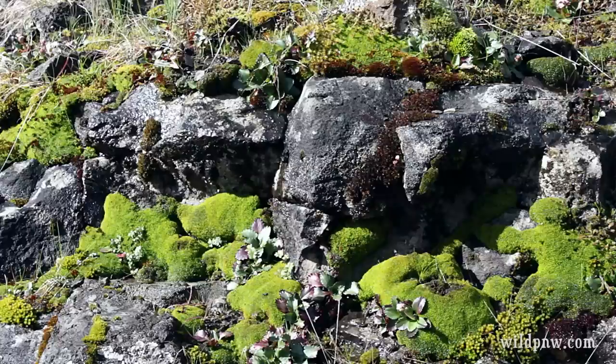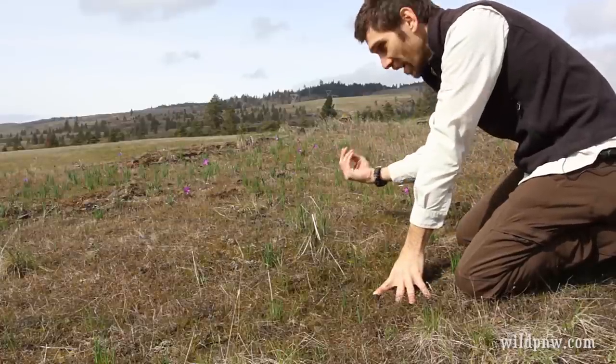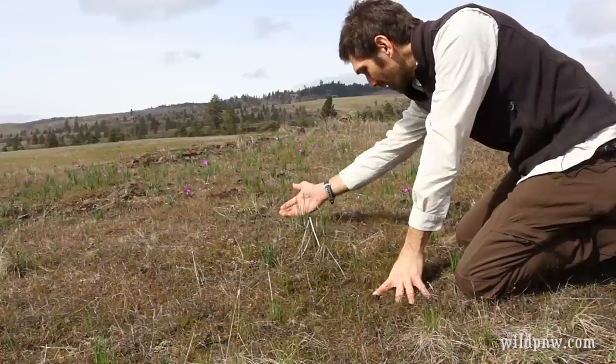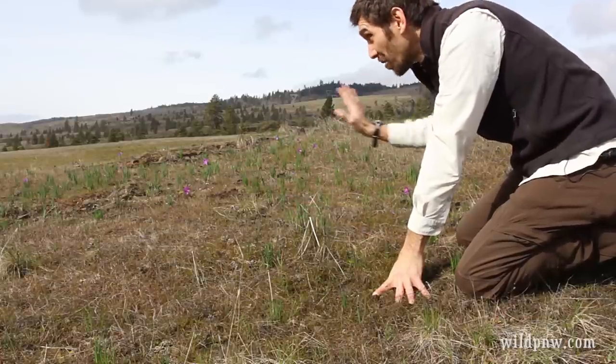The ground is moist, there are lots of little mosses and things here. And you can see the grass widows here, but there are also lots of little grass widows that are coming up — these little leaves that are pushing up from the ground from the bulbs. Soon there'll actually be quite a bit more grass widows in this area.